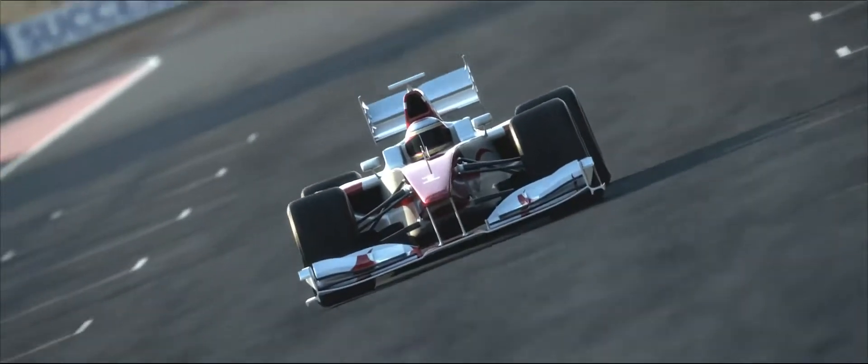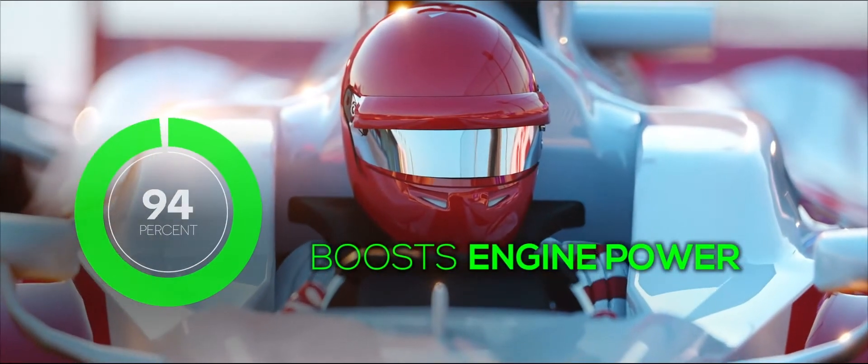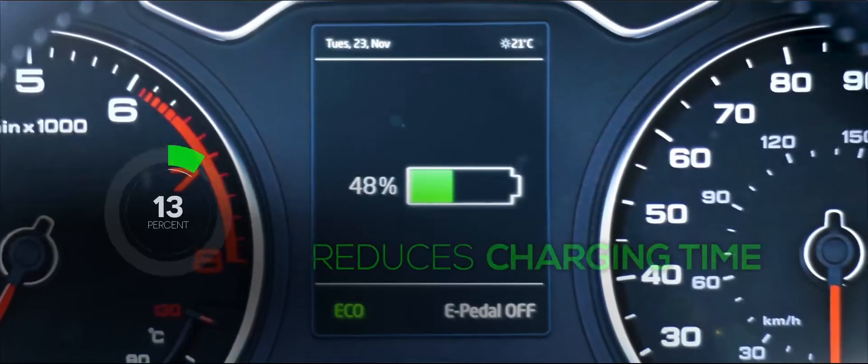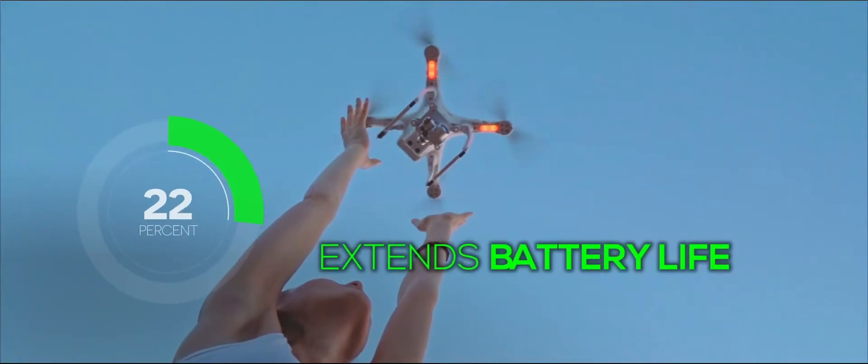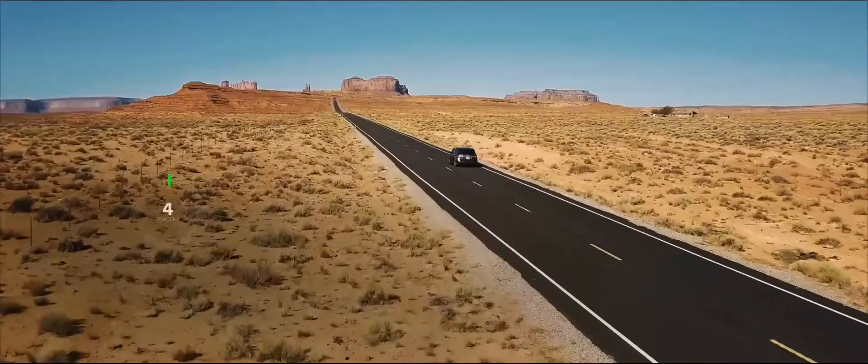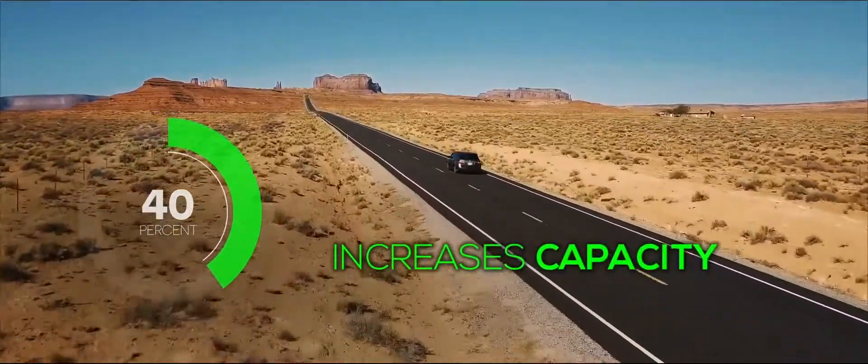The result? Outstanding battery performance. Third-party tests determine that the Nano Carbon Booster boosts engine power by 50 to 100%, reduces charging time by 80%, extends battery life by 30%, and increases battery capacity by 30 to 40%.